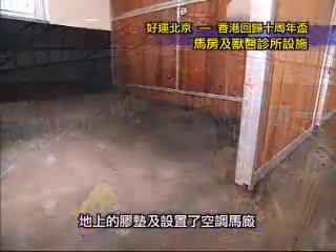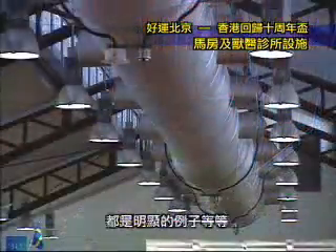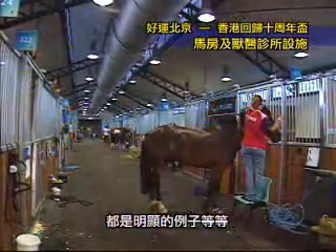The size — they're very big. They've got rubber matting on the floors, and obviously air conditioning in the stables.